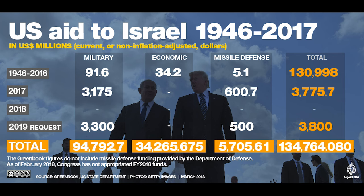Today, Israel is the largest recipient of U.S. aid in the post-World War II world. In 2016, President Obama signed a defense agreement to provide the country with $38 billion in U.S. military support, including funding for the Iron Dome.